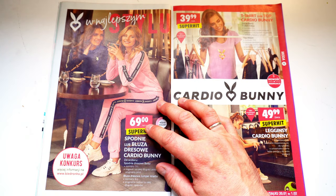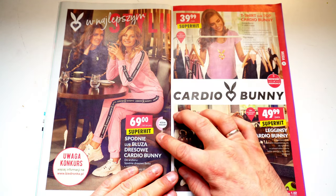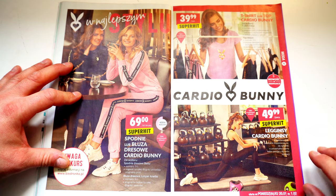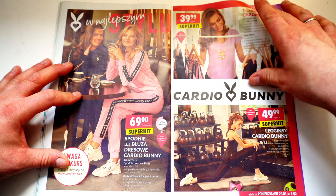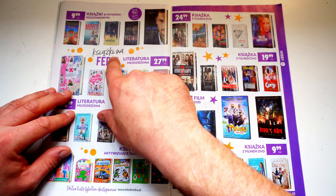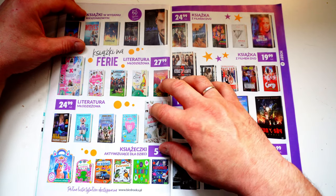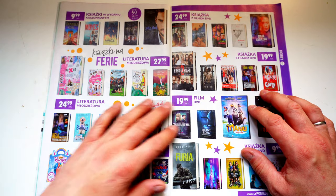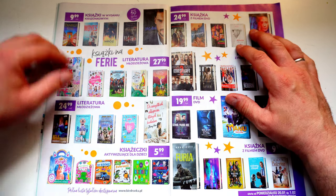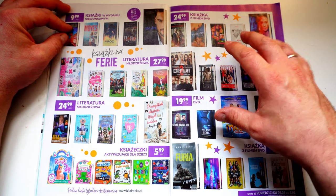Dann gehen wir auf die Mode. Da gibt es hier – Achtung – ein Konkurs, das ist ja praktisch ein Wettbewerb, da muss man sich informieren. Dann Leggings – schöne Models haben sie auch immer hier beim Biedronka. Das ist dann alles für die Frau. Was hier ganz lustig ist: hier steht Ferienlektion – es sind ja hier Winterferien in knapp zwei Wochen, also Anfang Februar. Da wird der Schüler angehalten, hier nochmal zu lesen, was ja Pflicht ist, dass verschiedene Bücher gelesen werden müssen.